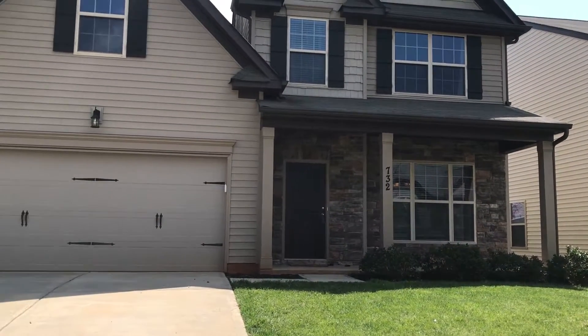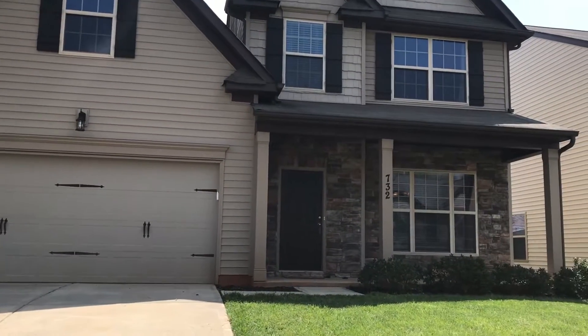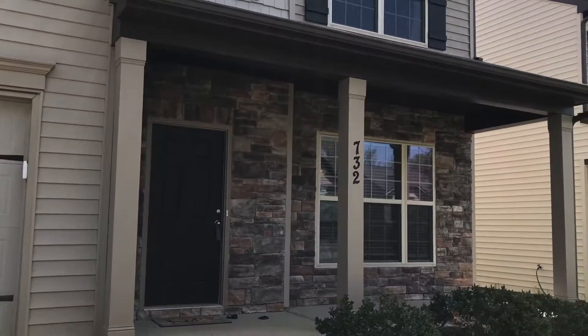Hi, Lori Lord with Lorde Group Realty. I'm going to take you on a quick tour of one of my new listings, 732 Balboa Court, located here in Fort Mill, South Carolina. What does Fort Mill mean? Lower taxes and some of the highest rated schools around.